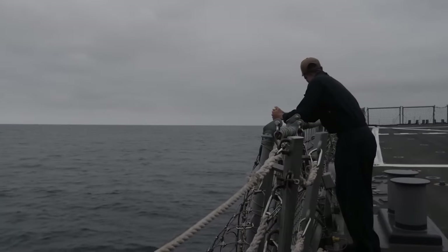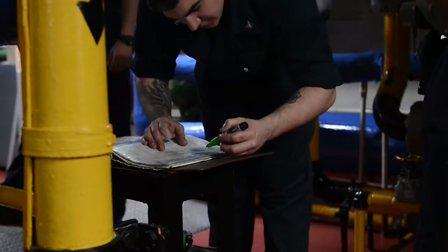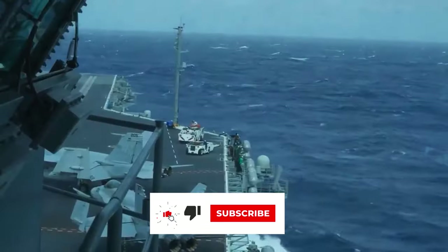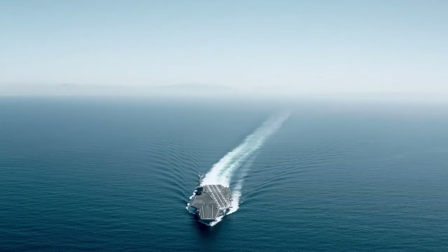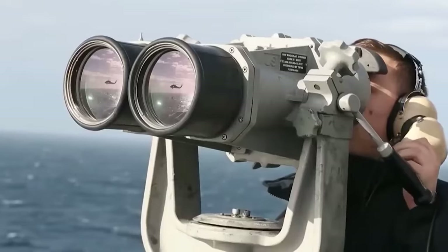Have you or someone you know spent time on USS Gerald R. Ford? Let us know your experience in the comments. Thanks for watching. If you enjoyed this video, please give it a thumbs up and subscribe to our channel for more content. Until next time, this is Fleet Files signing off.